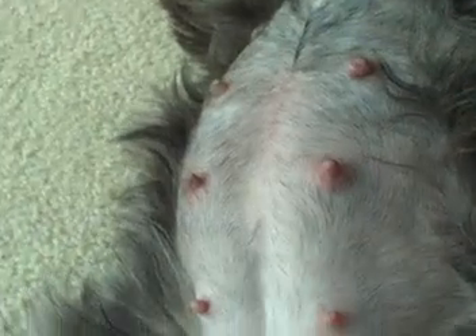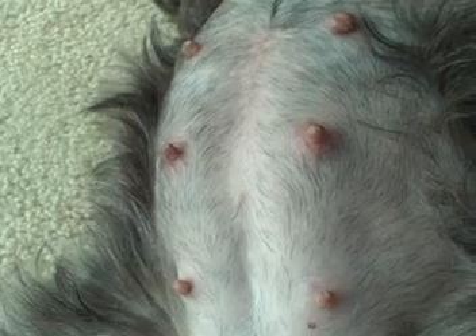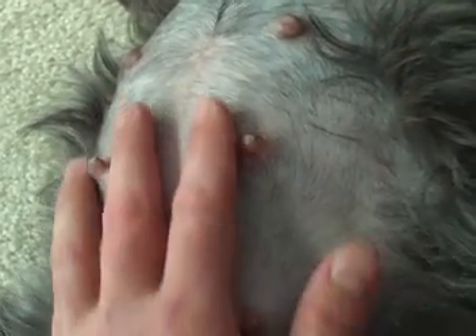Natasha's belly, today July 30th. You can see her nipples are showing and she's showing movement in her belly. You can see the puppies moving around.